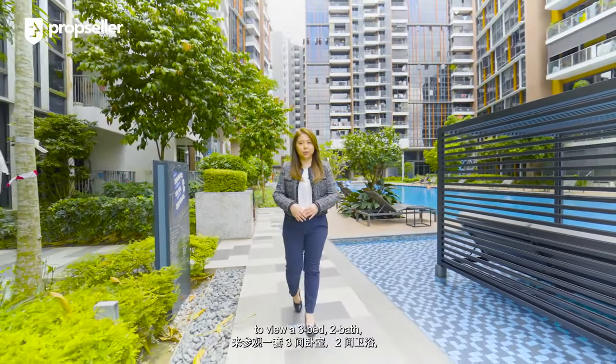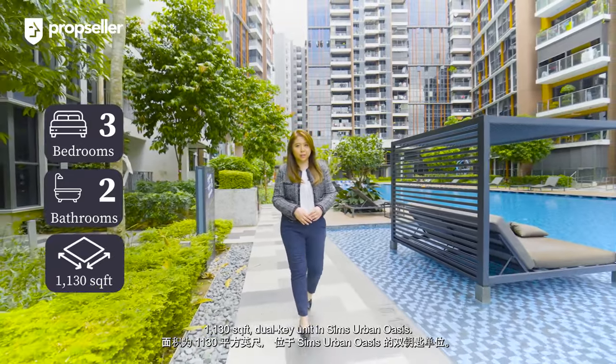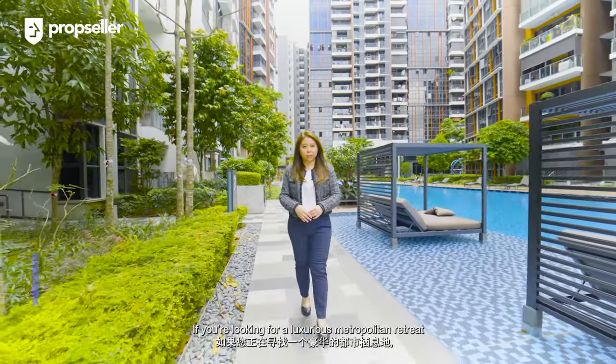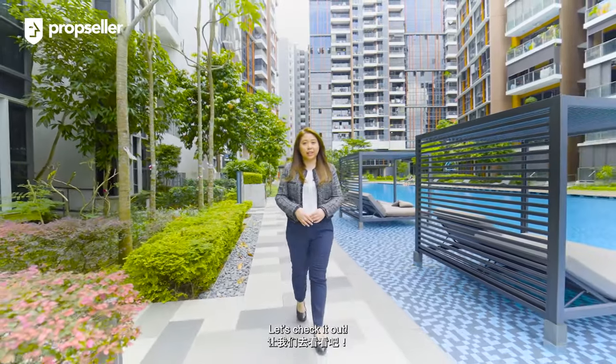Today, we are here in District Fortin to view a 3-bed, 2-bath, 1,130 square feet dual-key unit in Sims Urban Oasis. I'm Renee, real estate consultant from PropSeller. If you're looking for a luxurious metropolitan retreat that's close to the city centre, then this could be the unit for you. Let's check it out.